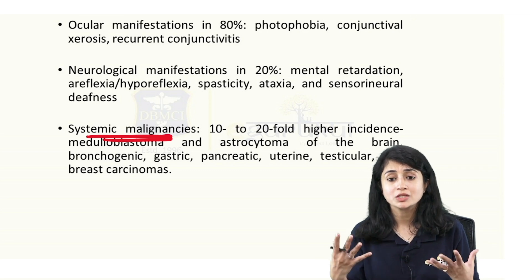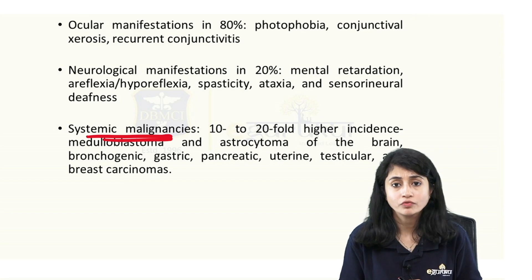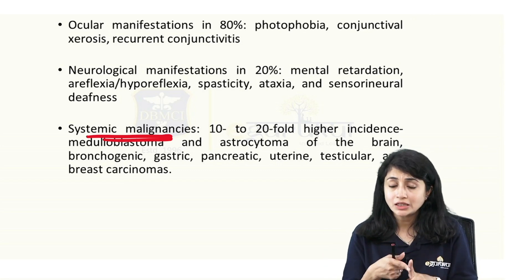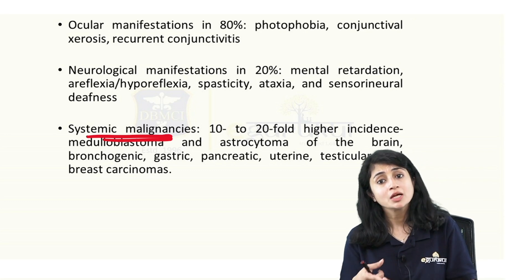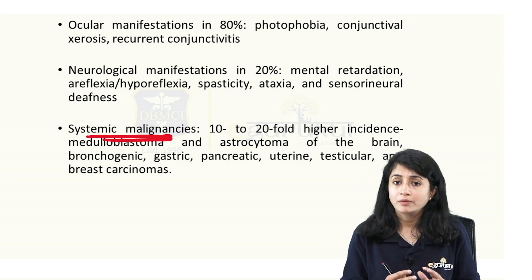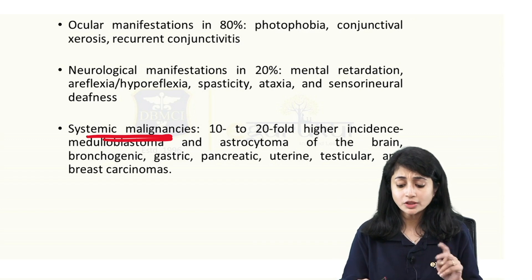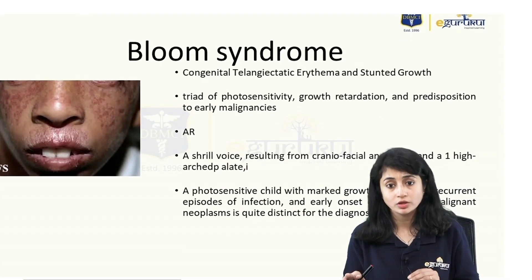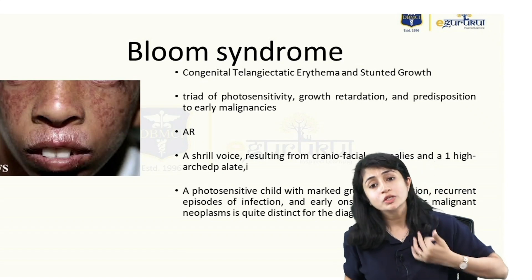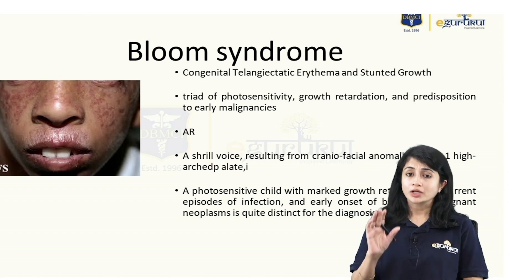In this question, they talked about photosensitivity, skin lesions, mental retardation, and early neoplasia — pointing towards a DNA repair defect, which is xeroderma pigmentosa. In the question, three more conditions were also given. Bloom syndrome and Cockayne syndrome are also DNA repair defects. What are the differences?